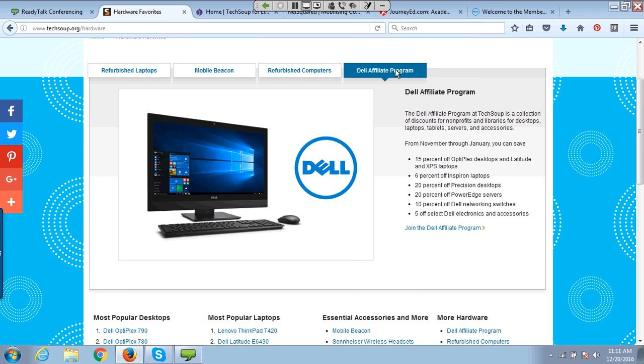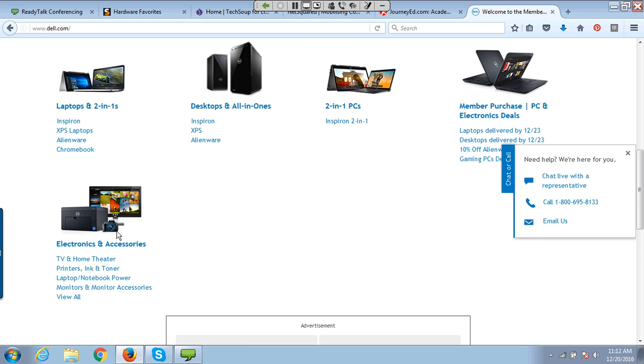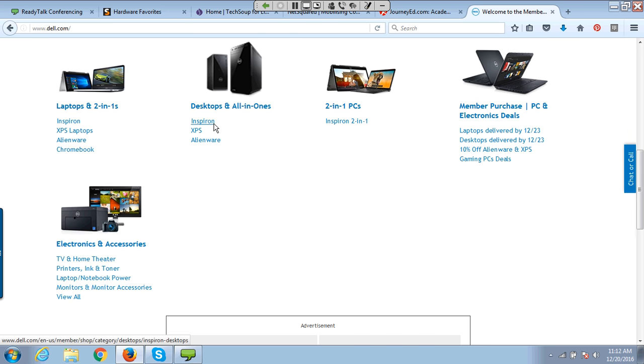If you need brand new machines, we have a Dell Affiliate Program. You pay a small administrative fee — I believe just $10 — to TechSoup, which covers our administrative costs. That gets you access to discounted laptops, 2-in-1s, desktops, all-in-1s, 2-in-1 PCs, and other electronics and accessories. The discount rates vary depending on what you are looking at. For example, a digital SLR camera might get a 10% discount, whereas a discount on Inspiron desktop towers might be 45%.